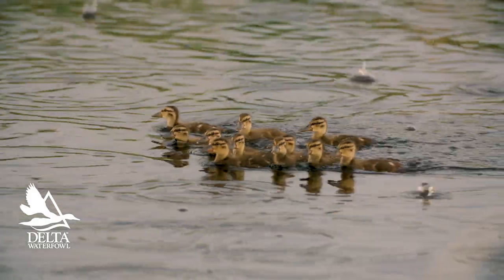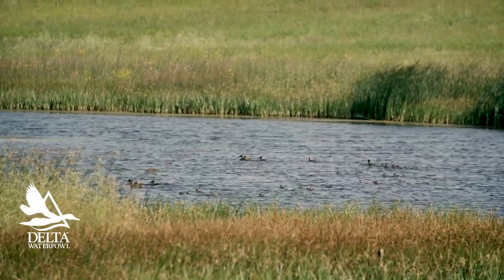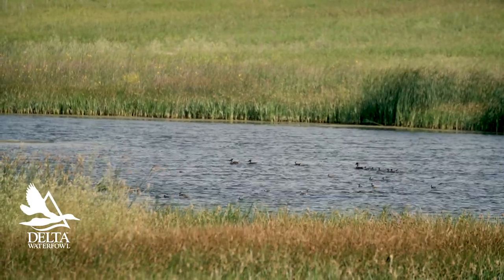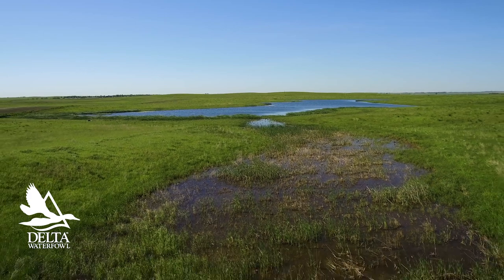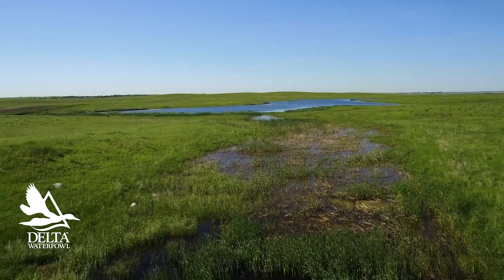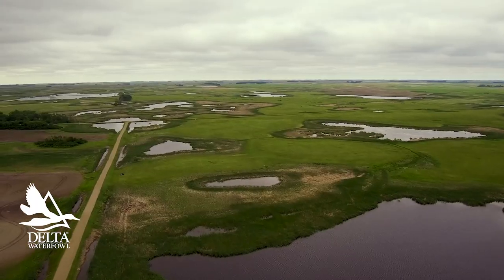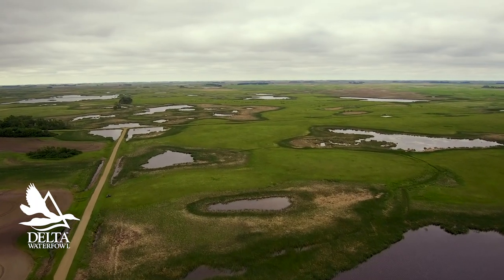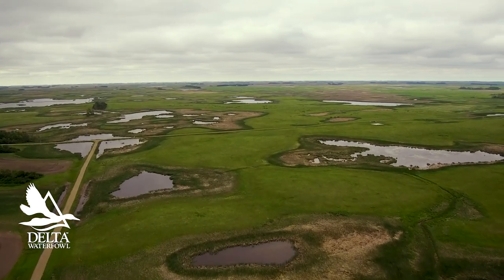We've had pretty good rain in the eastern part of the Dakotas, and that's kept those habitat conditions in really good shape. South of the border in South Dakota, also great habitat conditions all the way from the west to the east, especially in the east where there's flooding. Great wetland conditions for ducks and breeding ducks. We're optimistic about the production potential from North Dakota and South Dakota.